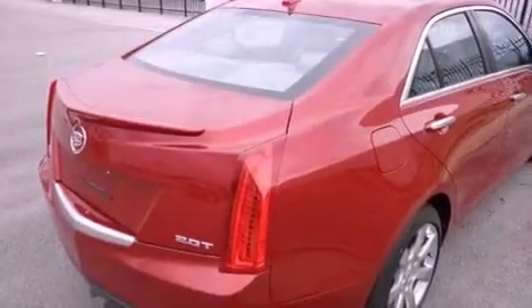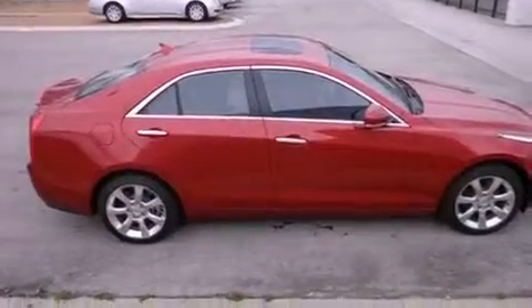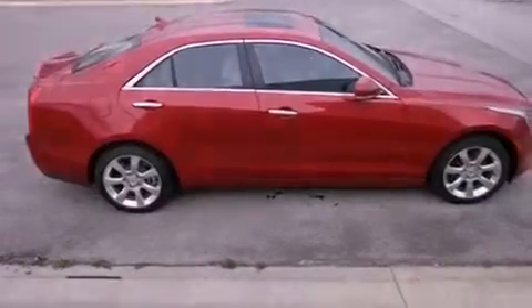A remote start feature, a low tire pressure indicator, aluminum wheels, and a sunroof enables you to fill the cabin with fresh air at the push of a button.